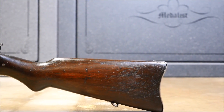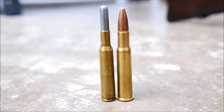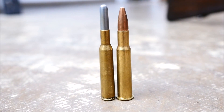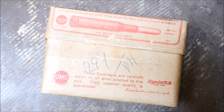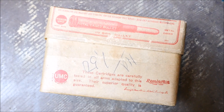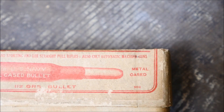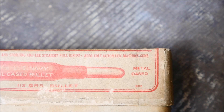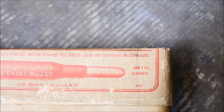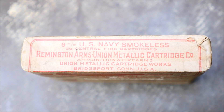Winchester would step up to the plate with a 6mm cartridge that the Navy deemed suitable — the 6mm USN, or .236 Navy. Originally the cartridge contained a 135 grain projectile, but later was switched to a 112 grain bullet traveling at 2,560 feet per second. Also noteworthy is how on the box it says for Lee rifles and also Colt automatic machine guns. Remember that before 1934, anyone could have bought a Colt potato digger no differently than a hunting shotgun.